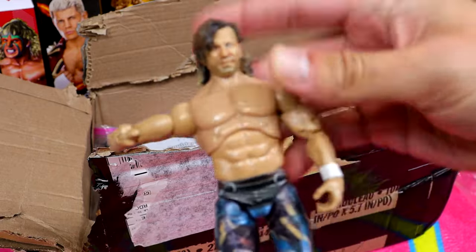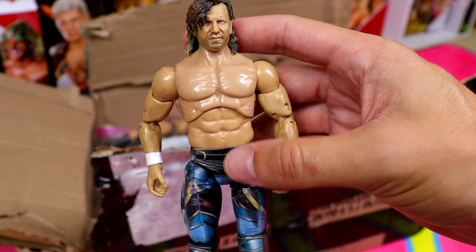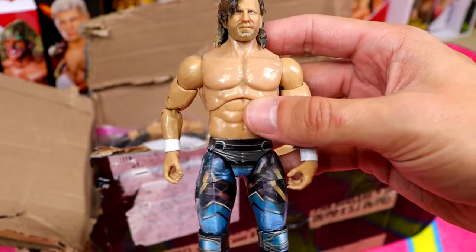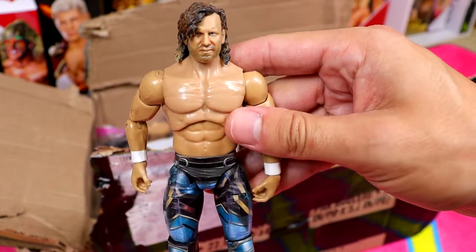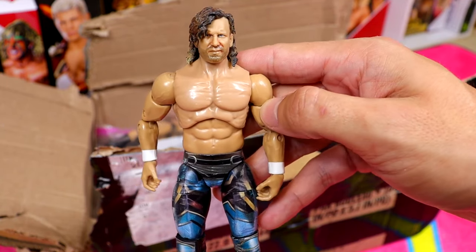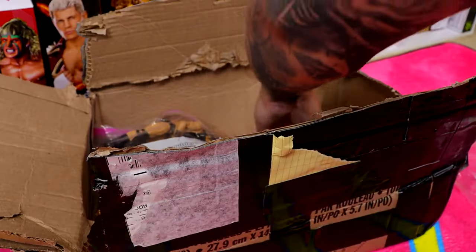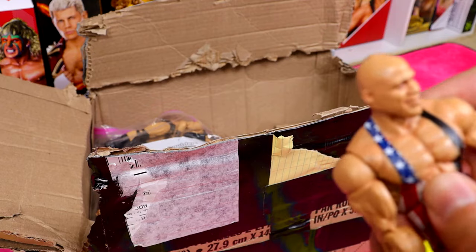We have one of my favorite AEW figures of all time - the Kenny Omega AEW Unmatched Series 1 figure. Such a beautiful piece. This will stand the test of time. I still need to do a video on the importance of this figure and Kenny Omega's official figure overall. What a huge day it was for the Unmatched Series 1, the Unrivaled Series 4, the Supreme line - what a moment in history, if you know you know.